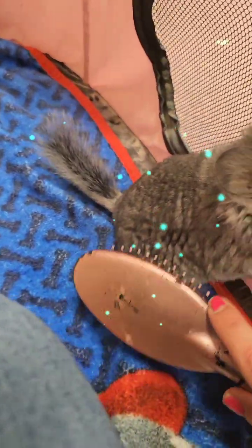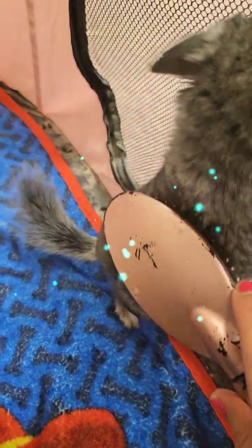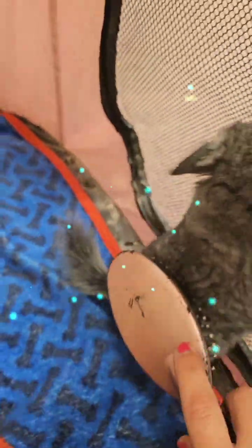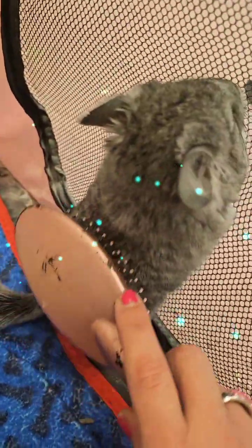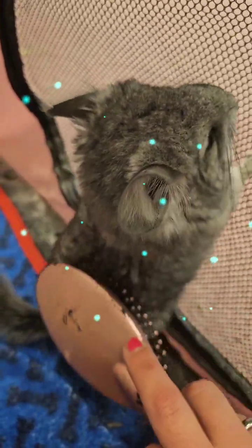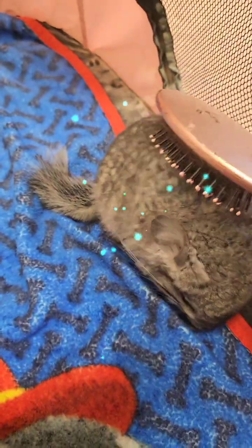Her fur will start getting really long here on the sides too, guys. See how fluffy she is? She doesn't mind a brush now. Does that feel good? I have some chins that'll just fall asleep to me doing this to them.